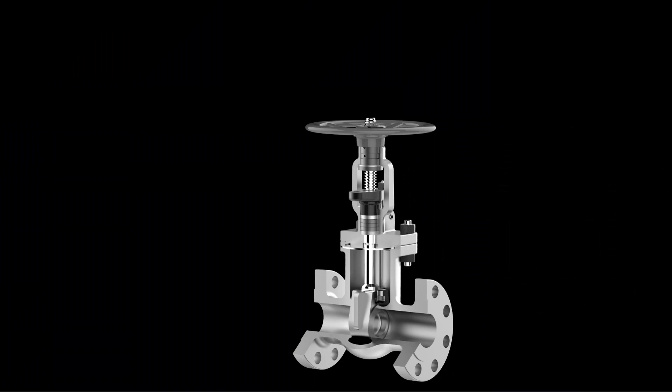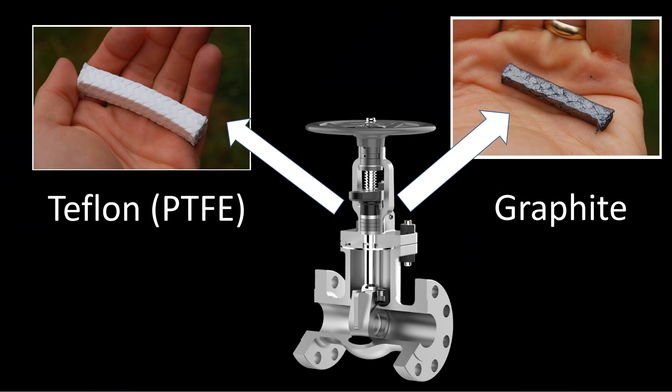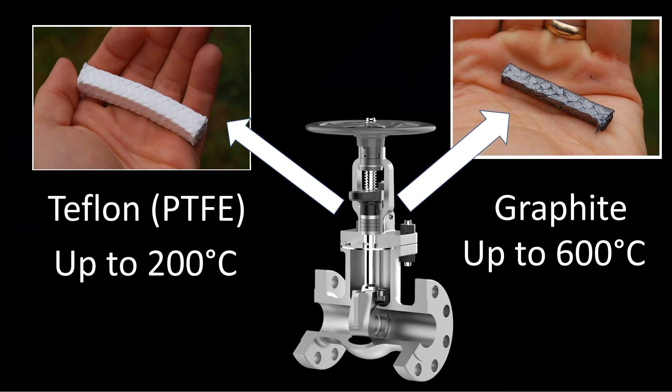For a simple control valve, the two most common basic packing materials are PTFE and graphite. PTFE has a whitish appearance, while graphite is shiny and black, sometimes referred to as flexible graphite. PTFE is the most chemically compatible with the majority of services. Graphite is used when temperature is a limitation — PTFE is suitable up to around 200°C, while graphite can go up to 600°C.